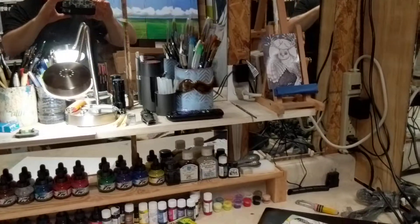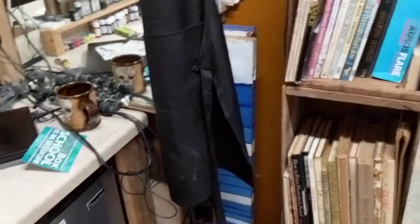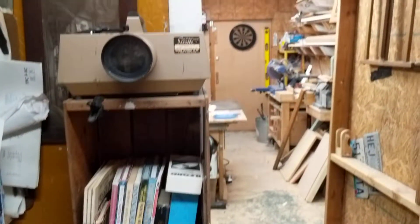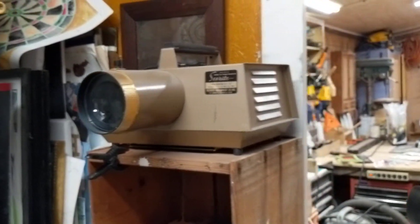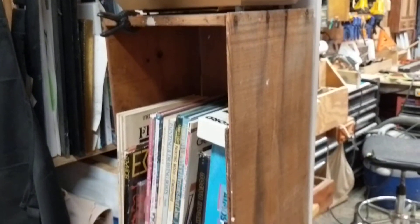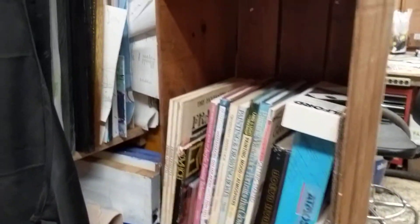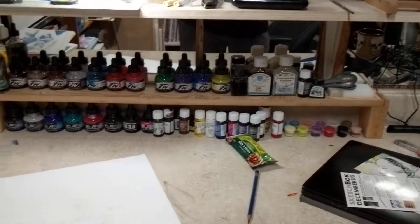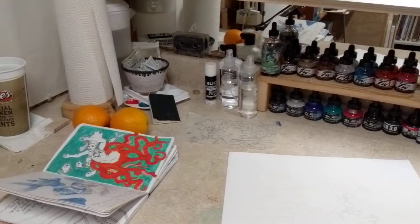I've got my mini fridge, my tackle box full of art supplies, a trash can, and a flat-screen TV for when I want to watch Peter Draws videos, Scott Fisher videos, Netflix, or whatever. Then there's an overhead projector — that was one of the donated items from the friend who passed away. All these books also came from that same load of donated stuff.